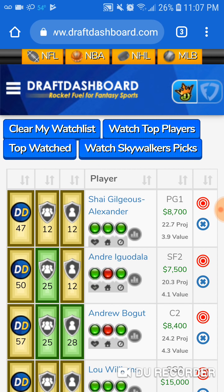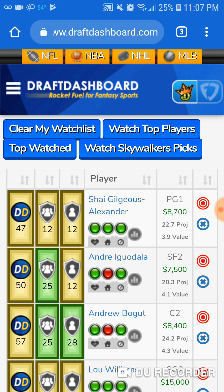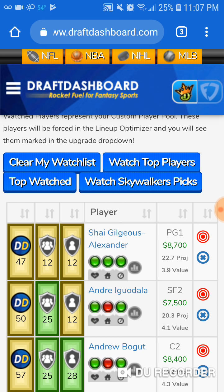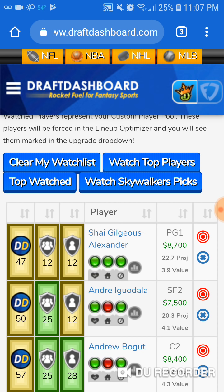Next up, we got Andrew Bogut — tall, lanky. I think he fouled out last game, totally screwed everybody. He should be low owned. If you want to get him in there, I'll do that too — he can cost you $8,400. My next play is Andre Iguodala, Mr. Consistency: 27, 17, 28. He's a value play at $7,500. Don't forget about Iggy.